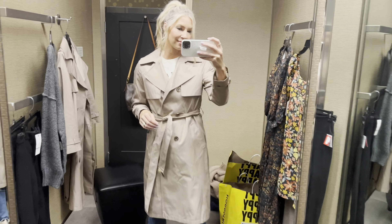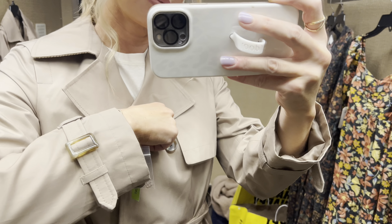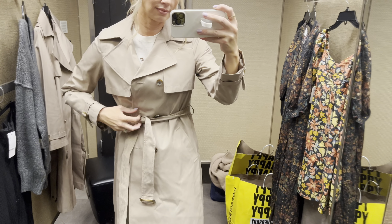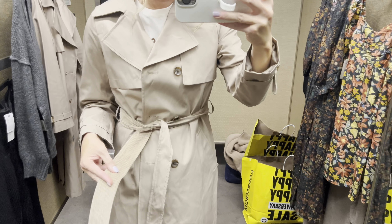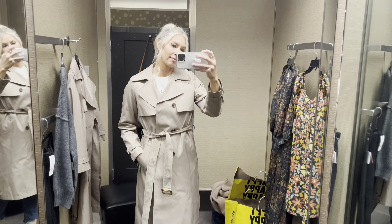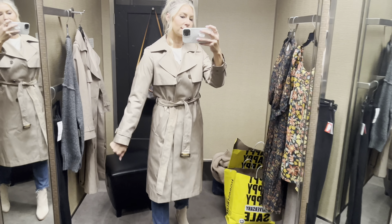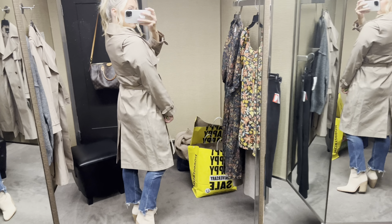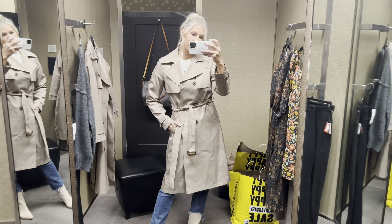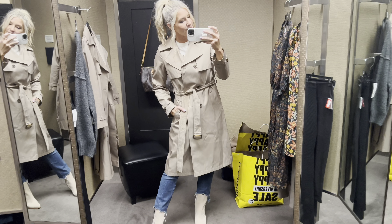Trench coats are hard to find — this one is a medium, fits wonderfully, and is under $130. Very well made, very chic, very stylish. Great over long dresses, a cute top and skirt, or just jeans — you cannot go wrong with a neutral trench coat. If you don't want to buy it this year, that's okay — but it's such a good sale.